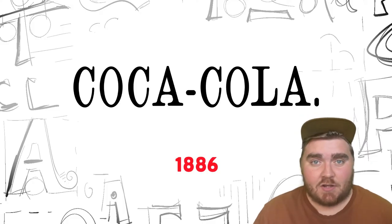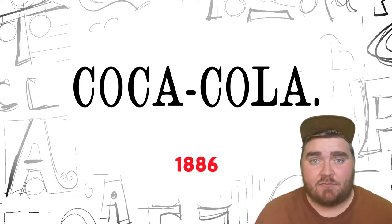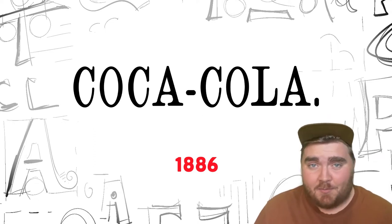So in 1886, Coke actually came out for the first time. The logo had no styling on it — it was just serif font words, and it actually looks to me like they just printed this on a typewriter or printing press and used whatever font was on the keys.